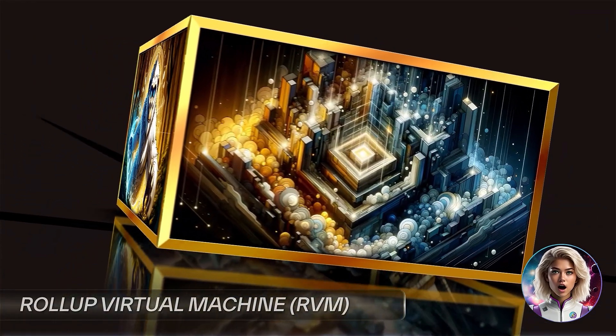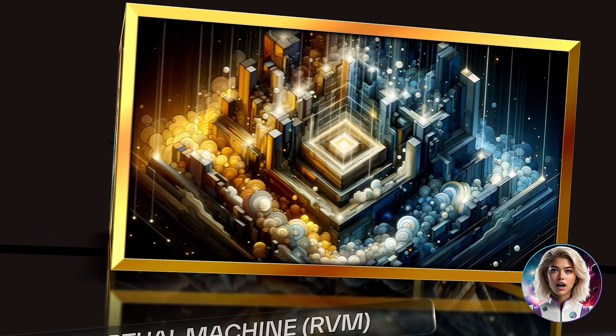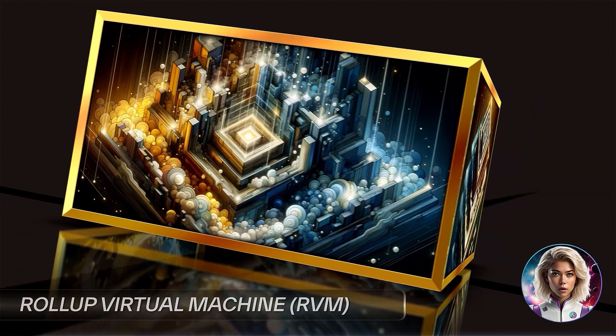Roll App Virtual Machine, RVM. Dimension introduces the RVM, an innovative system for dispute resolution. By replicating roll-up environments within the Dimension hub, the RVM supports diverse execution settings and ensures consistent and reliable outputs.